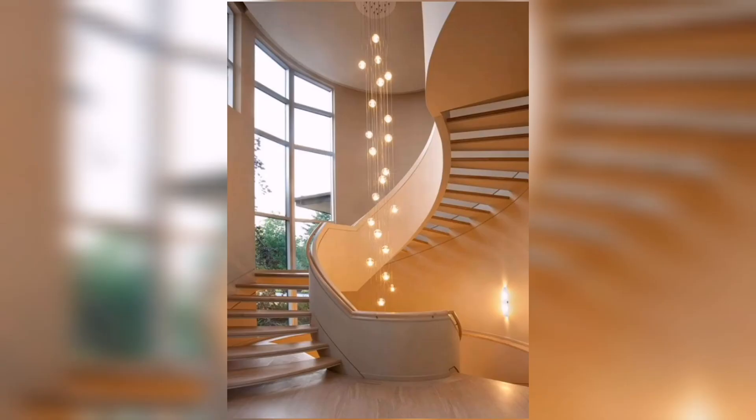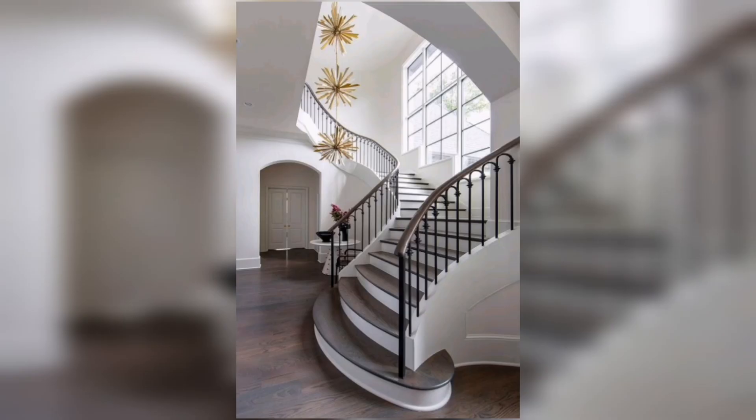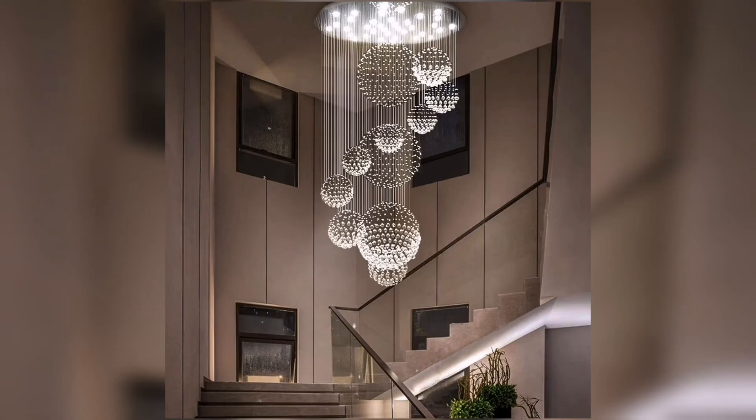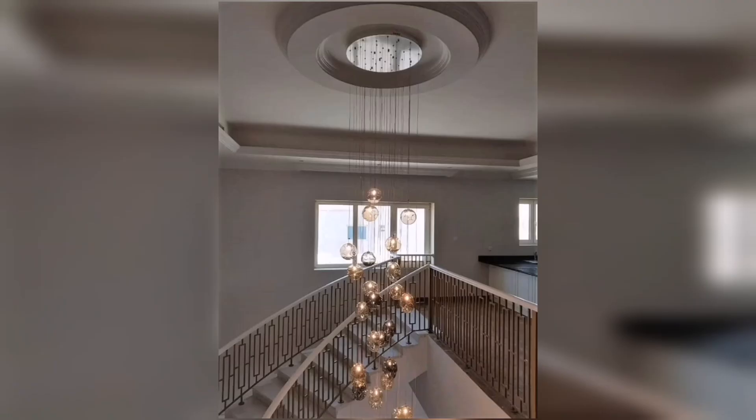If you are looking for something more contemporary, consider a minimalist chandelier. The sleek design features clean lines and simple shapes that complement a modern staircase perfectly. Opt for a chandelier made of metal or glass for a sophisticated and understated look. This style is ideal for those who appreciate a minimalist aesthetic.